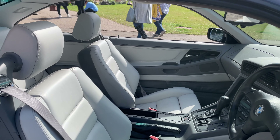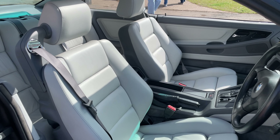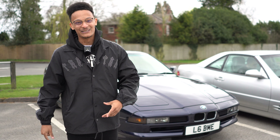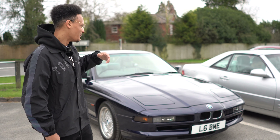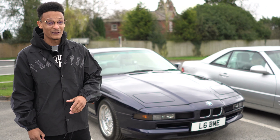I'm just extremely grateful right now, honestly. Small grill gang as well, by the way — BMW, please take note. I know the new M3s and M4s are a bit Marmite, but small grill gang all day. This is just like the car of the time — the best looking BMW probably ever made. They really, really don't make them like this anymore.